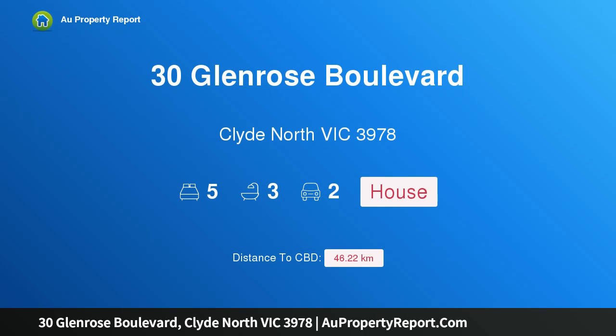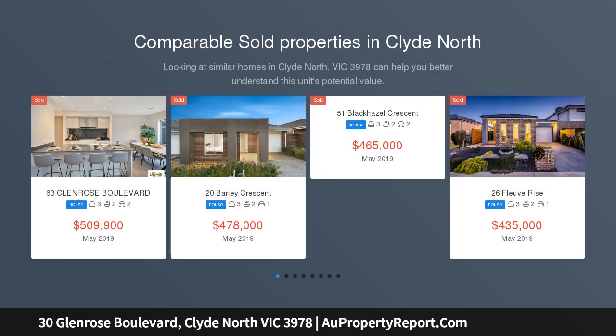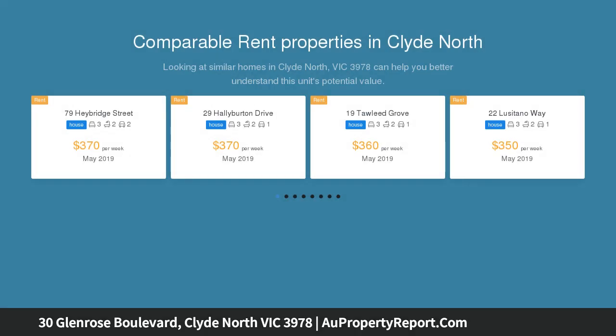Hi, I am glad to introduce property 30 Glenrose Boulevard, Clyde North, Victoria 3978 — a new 40 square, 5 plus bedroom home with park frontage. Closing date: sale by 6 p.m. Wednesday the 6th of February 2019, if not sold prior.